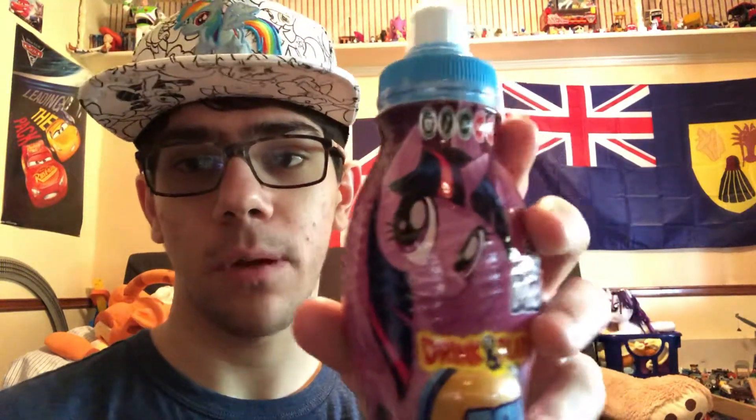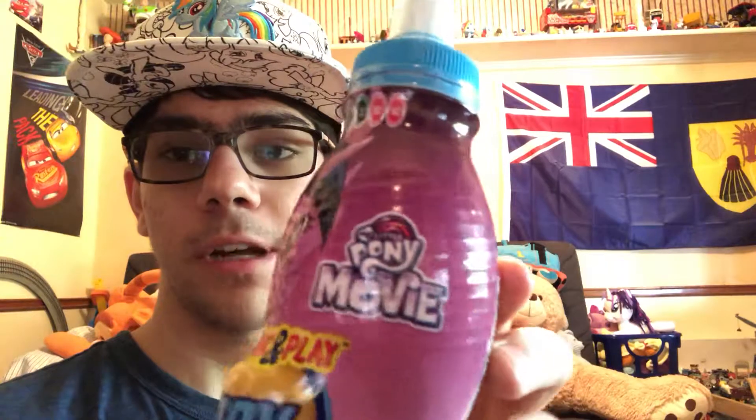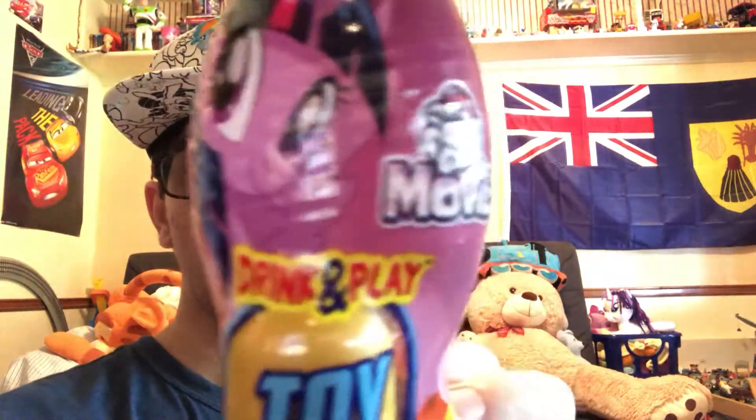This is one of the My Little Pony the Movie drink-and-play toys. I've seen the reviews on the main six — the one with Twilight, the one with Pinkie Pie, Fluttershy, Rarity, Applejack, and Rainbow Dash. This one is the Fruit Punch — that's the name of this drink. So it's pretty cool. It has a drink and a toy inside. I got Twilight Sparkle, and I saw Rainbow Dash and Rarity.